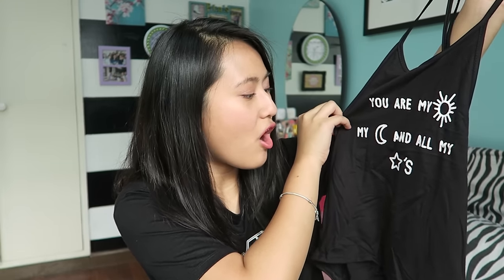Next thing that I got is this black halter top, and it just says, 'You are my sunshine, my moon, and all my stars.' The only problem with this top is it's pretty thin, so most probably I'll be using this at the beach as a cover-up and stuff like that, since I don't think I would wear something this thin in the mall.